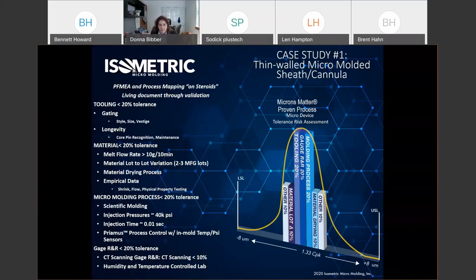For these eight-micron tolerances, we're really looking for about a micron in each category. We start with tooling, targeting 20% of tolerance, and look specifically at gating — style, size, vestige — and longevity. Will the tooling stay for the full depreciation value of the tool? Do we need spares? Do we need core pin recognition so these hair-size core pins don't get damaged during molding? We do this PFMEA analysis at quote stage, which sounds crazy, but you want to cover most risks before quoting.